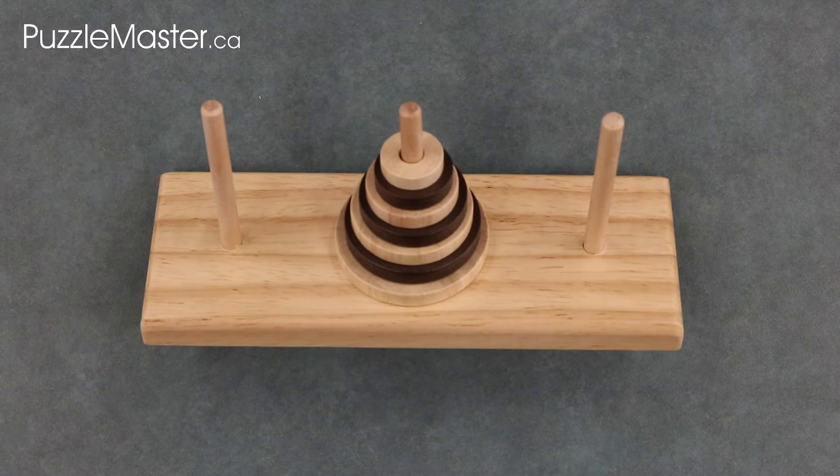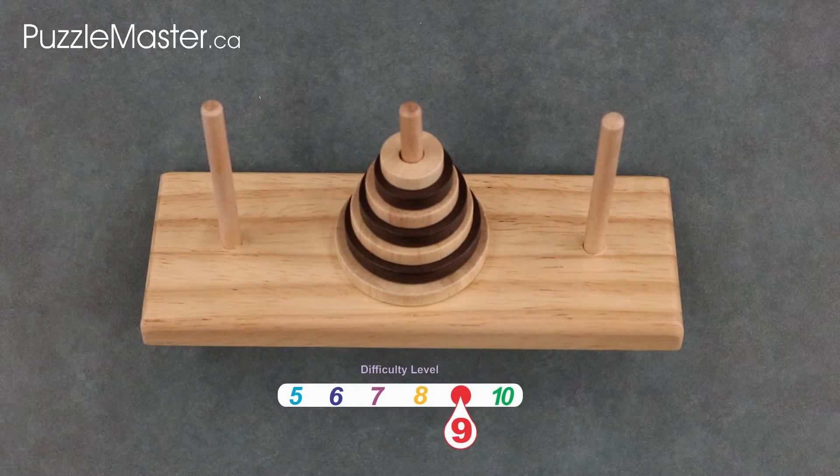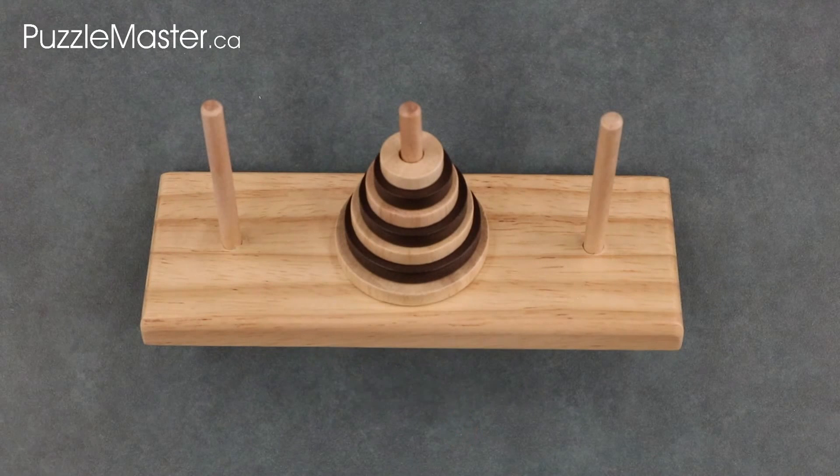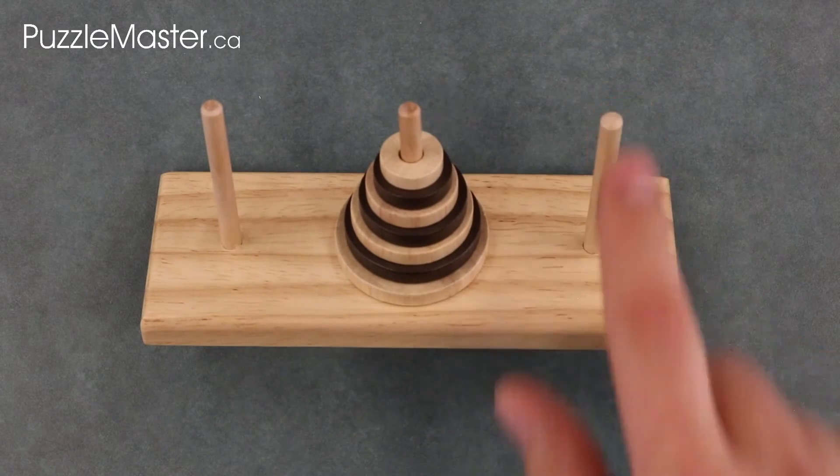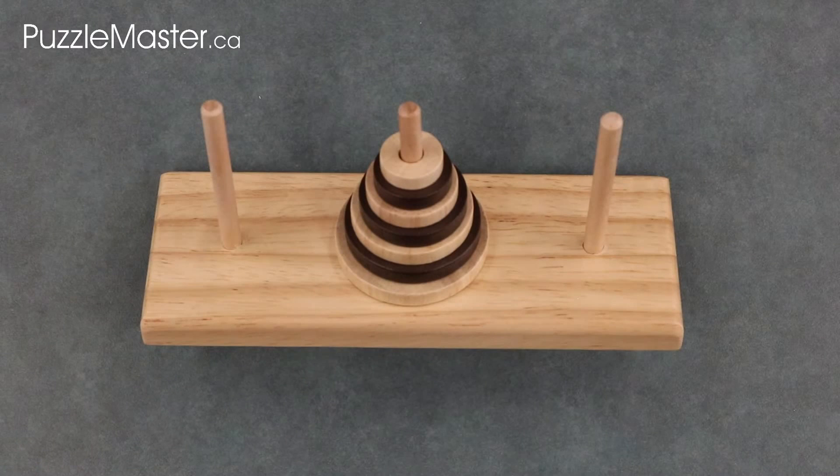Tower of Hanoi is a level 9 on Puzzle Master's difficulty rating scale, which runs from 5 to 10. The objective of the puzzle is to move the seven discs from one post to another while following these three rules. First, only one disc can be moved at a time. Second, each move consists of taking the top disc from one of the stacks and placing it on top of another stack. Third, no disc may be placed on top of a smaller disc.